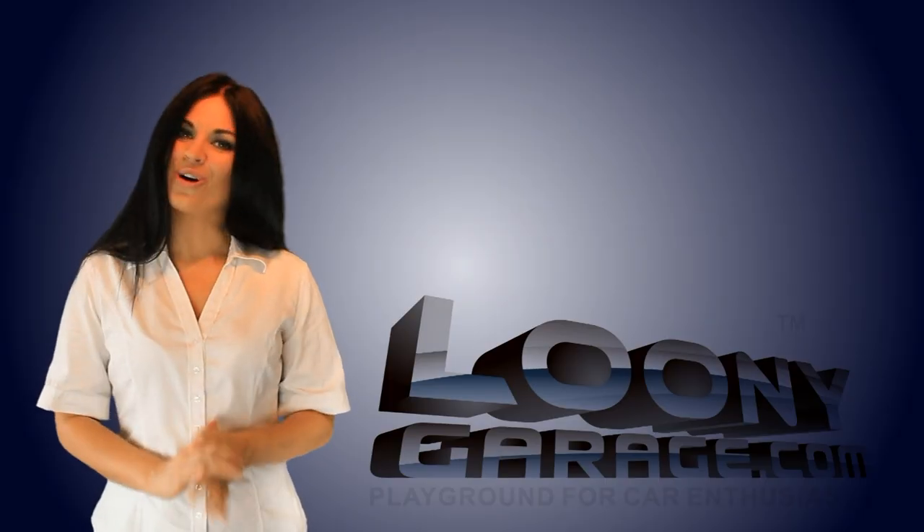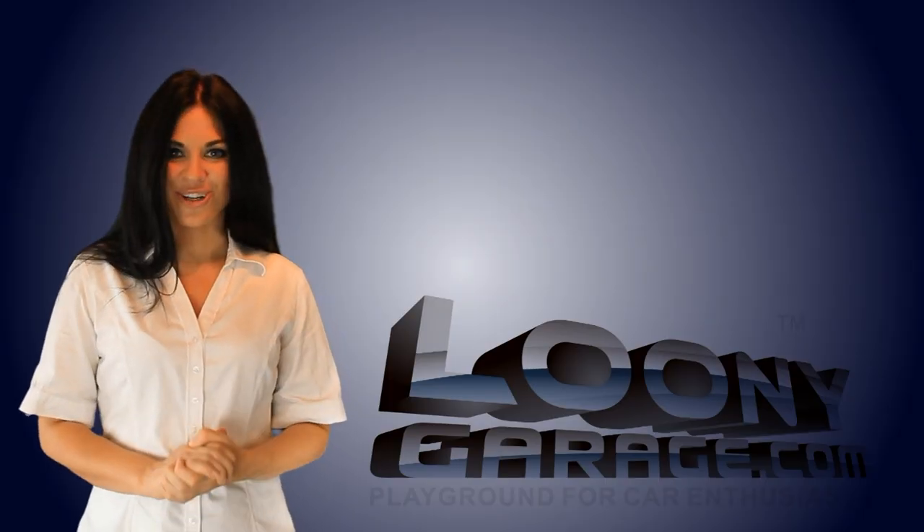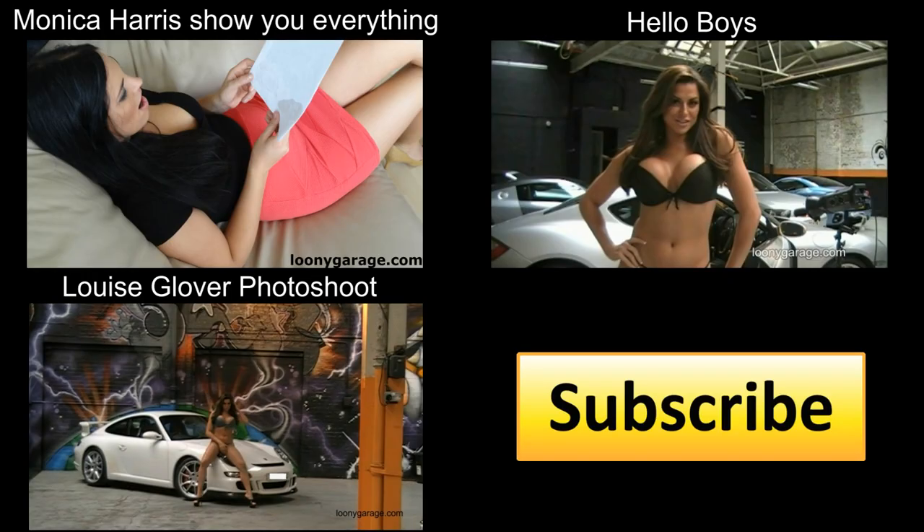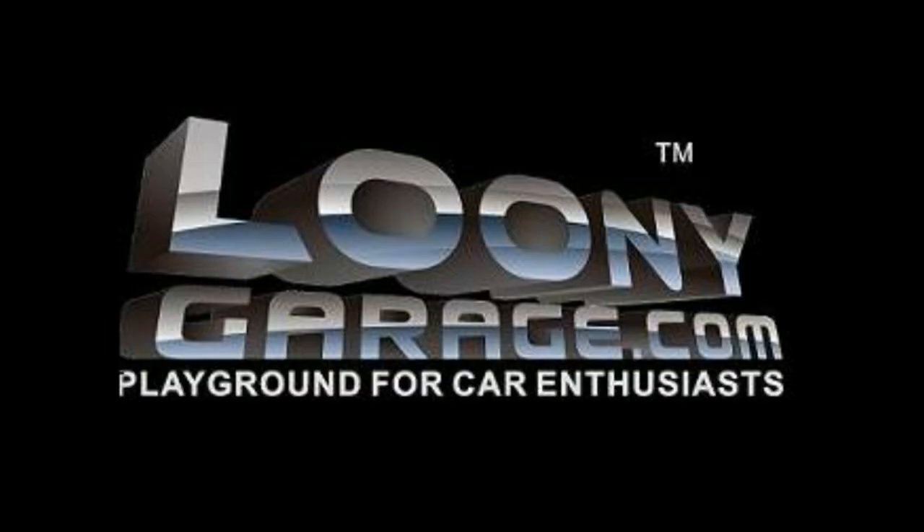It's as easy as that to get your car viewed on loonygarage.com. Thank you.